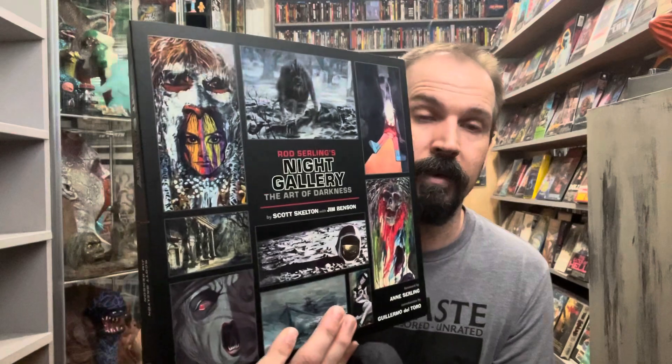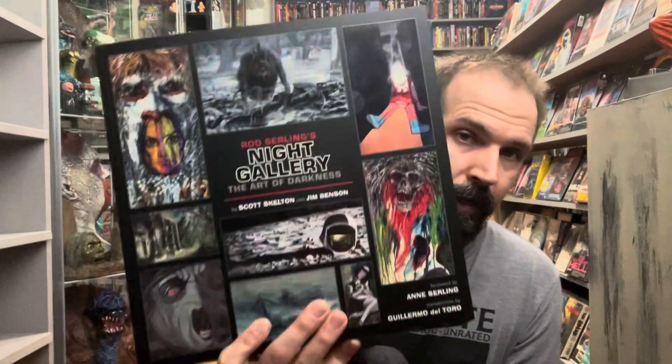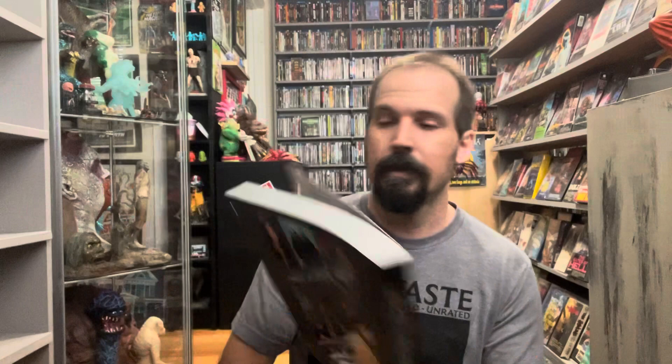That is the horror book collection update for now. I don't have a witty title for these videos — it's just easier to call it that, even though it's kind of a miscellaneous mix of whatever book catches my eye. That's the update, guys — hope you enjoyed it. I'll be back for the collection update on Blu-ray, DVD, and 4K. Thanks for stopping by, I appreciate your time — take care, later.